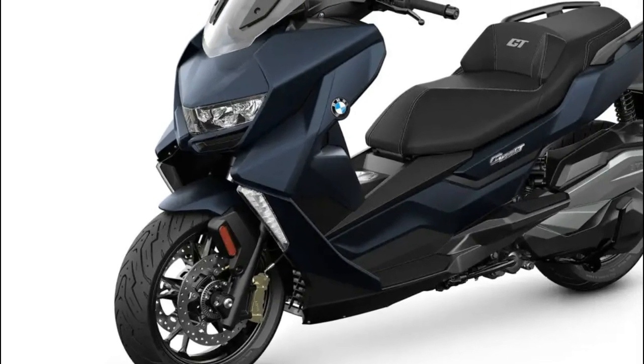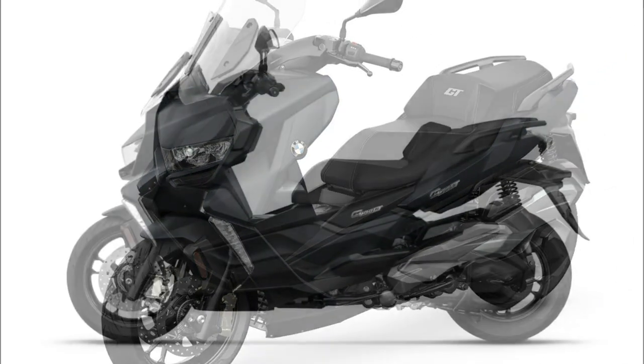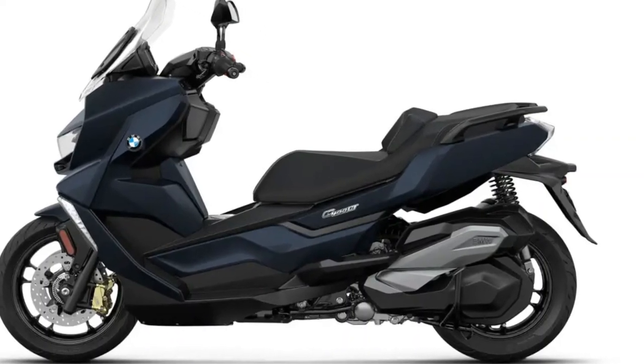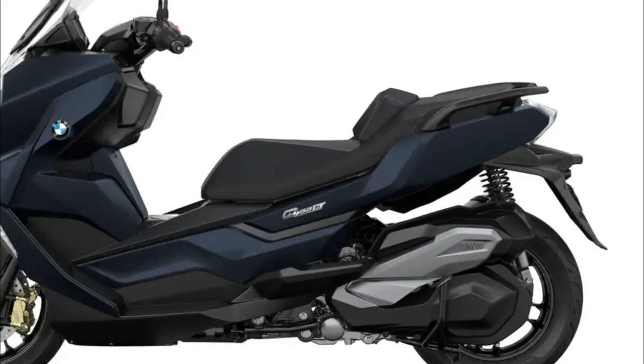Convenience from the get-go: thanks to standard keyless ride, you can keep the key in your pocket. And should you decide to climb off, Flex Case will offer convenient storage space for helmet, gloves, and more.